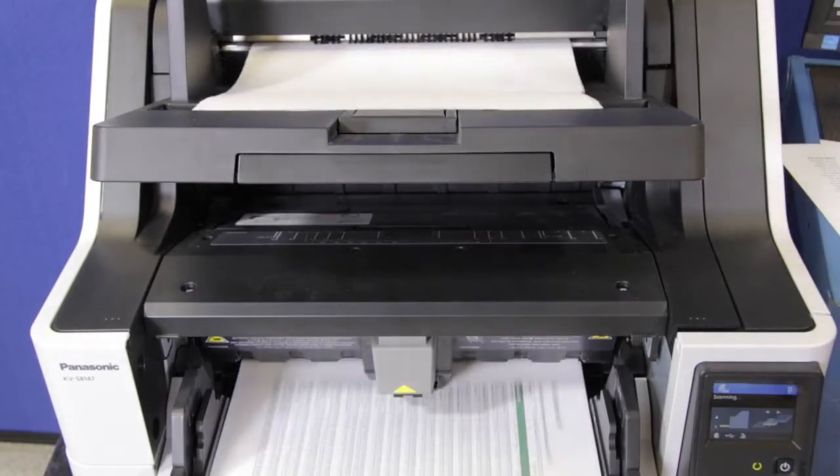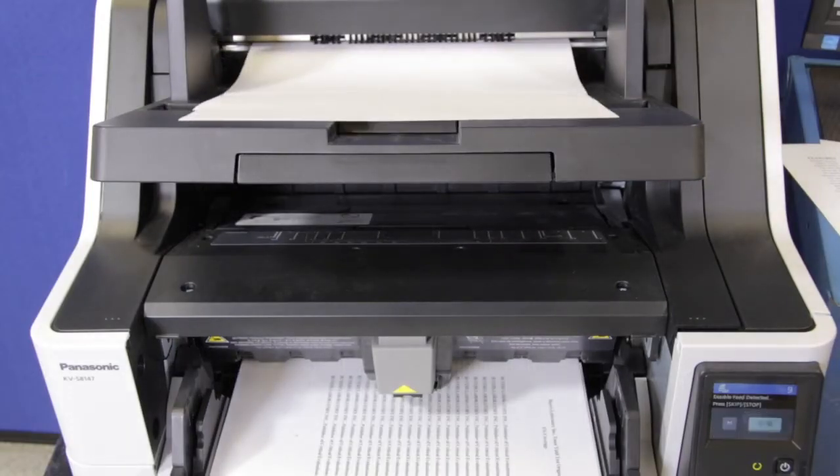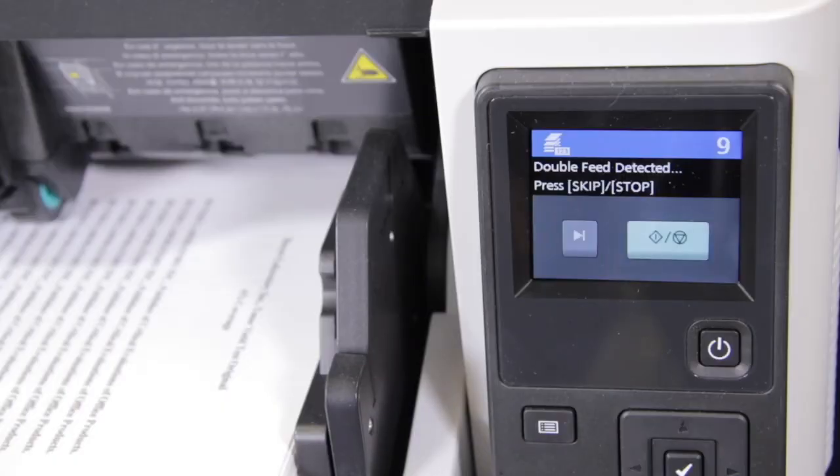Moreover, automatic double-feed detection and automatic double-feed retry technologies all but eliminate user involvement when scanning.